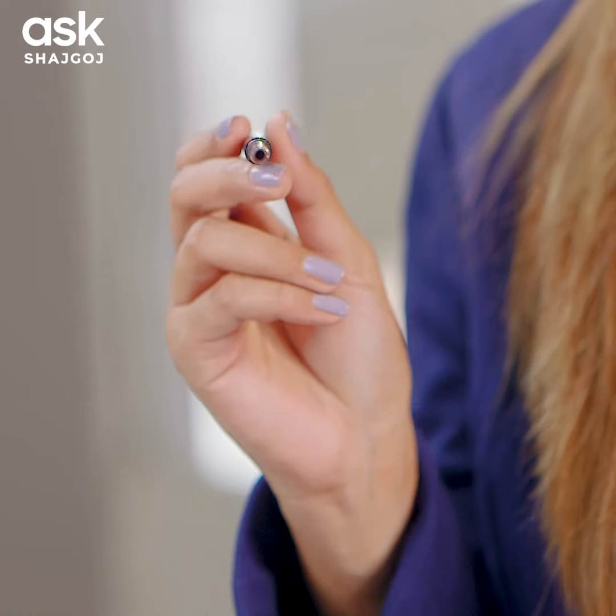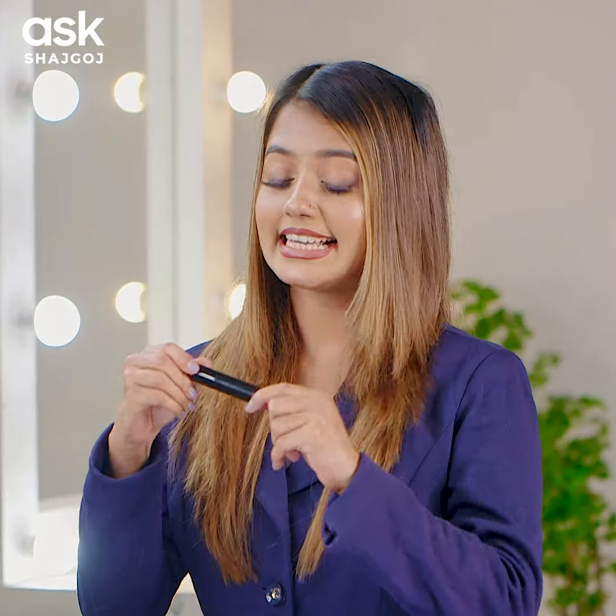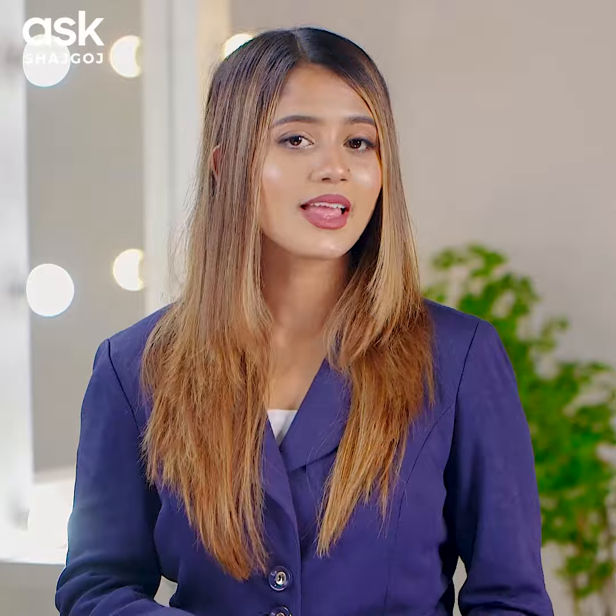All skin tones can use this lip combo. First, I will apply the shade Mood lip liner to draw my lips, and then Nirvana Color liquid lipstick in the shade with Tinty. Look, you can see that the lip combo is very good and works well for this skin tone.